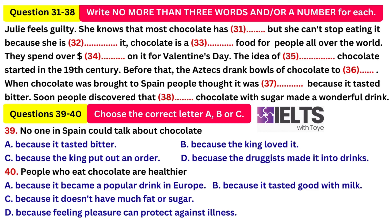The idea of eating chocolate didn't begin until the 19th century. Before that, people drank chocolate. The custom began in Central America, where the Aztecs drank bowls of chocolate to stay alert. When the liquid chocolate was brought to Spain in the 1500s, people thought it was medicine because it tasted bitter like other medicines. In fact, the people who made chocolate into drinks were either druggists or doctors. Then people discovered that mixing chocolate with sugar made a wonderful drink. King Ferdinand of Spain loved this drink so much that he put out an order. Anyone who talked about chocolate outside the court would be killed.